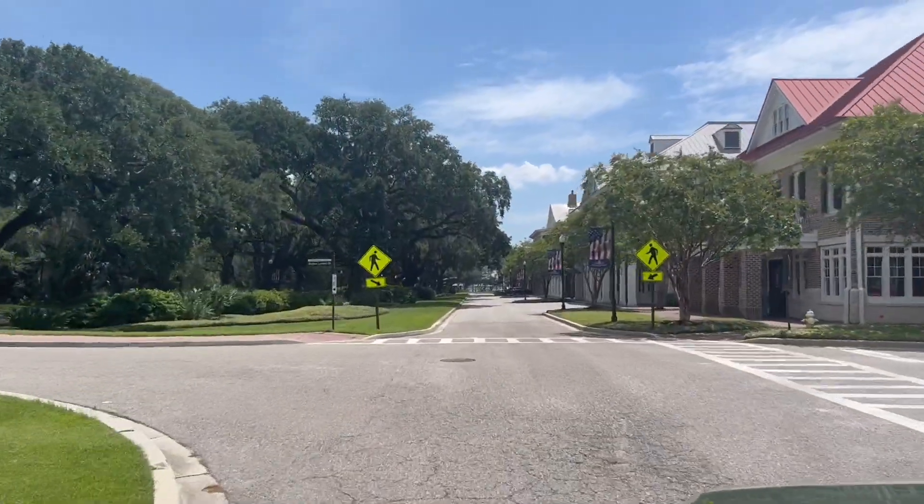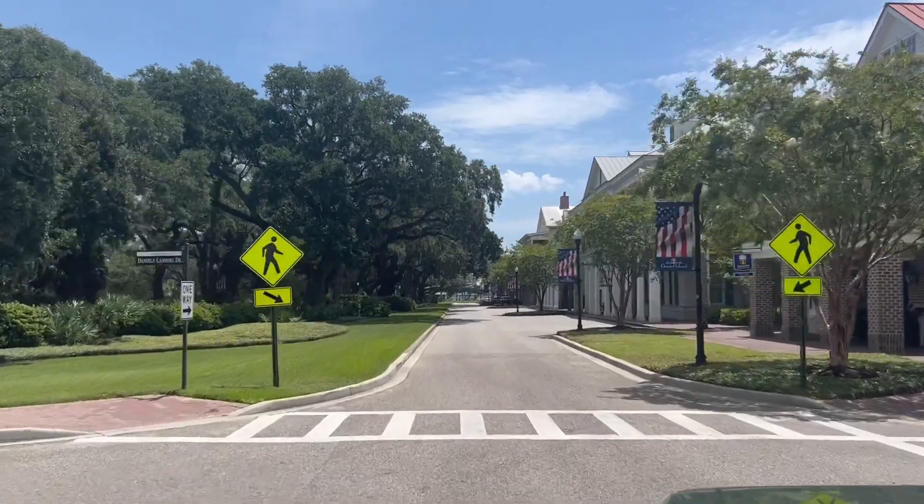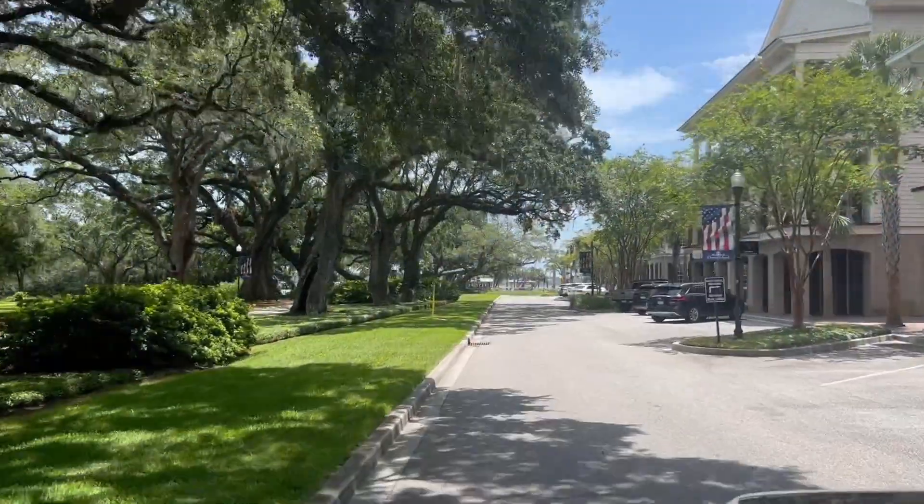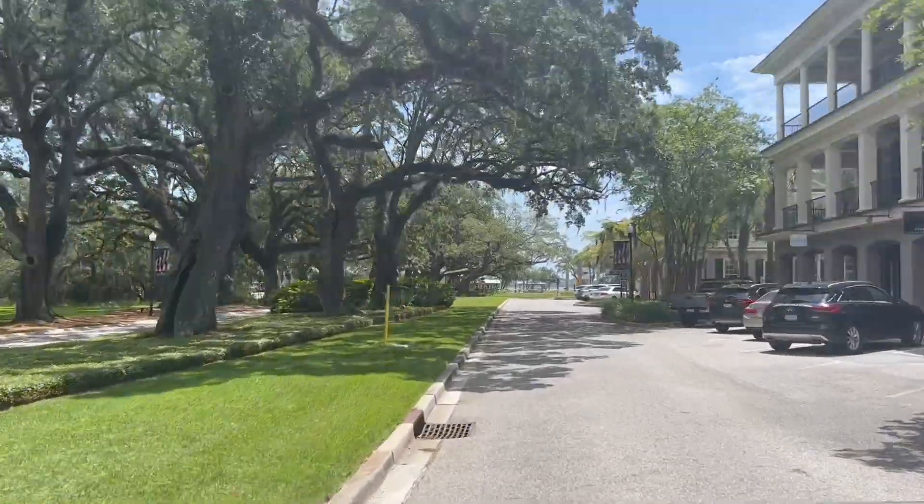This area, as some of you know that have watched me over the years, discussed this prime piece of waterfront land — it was supposed to be the biggest marina in the southeast. But that did not happen, and today I'm going to show you what did.